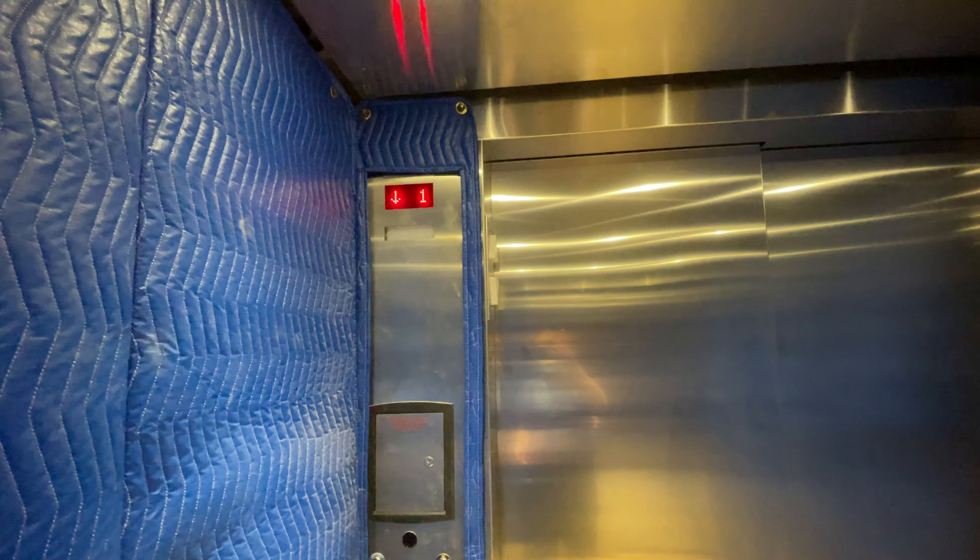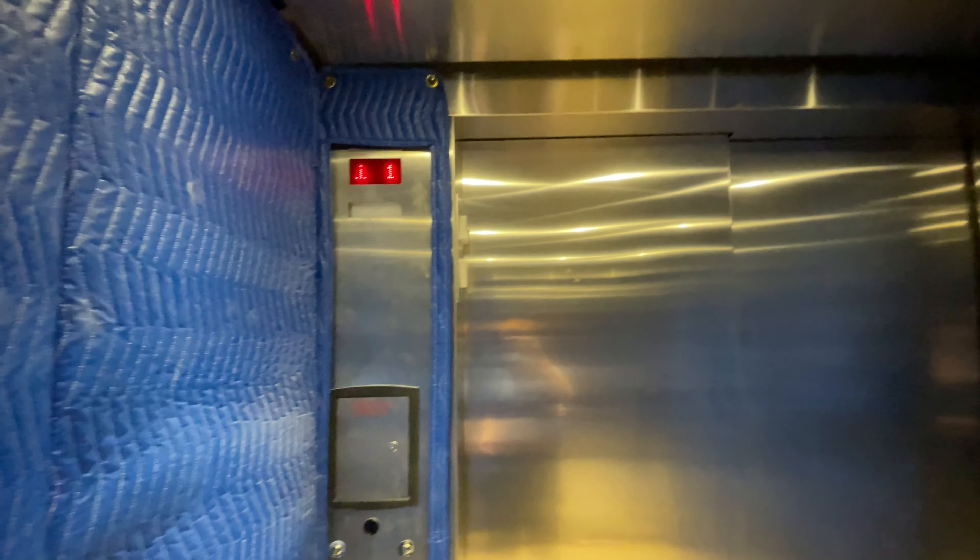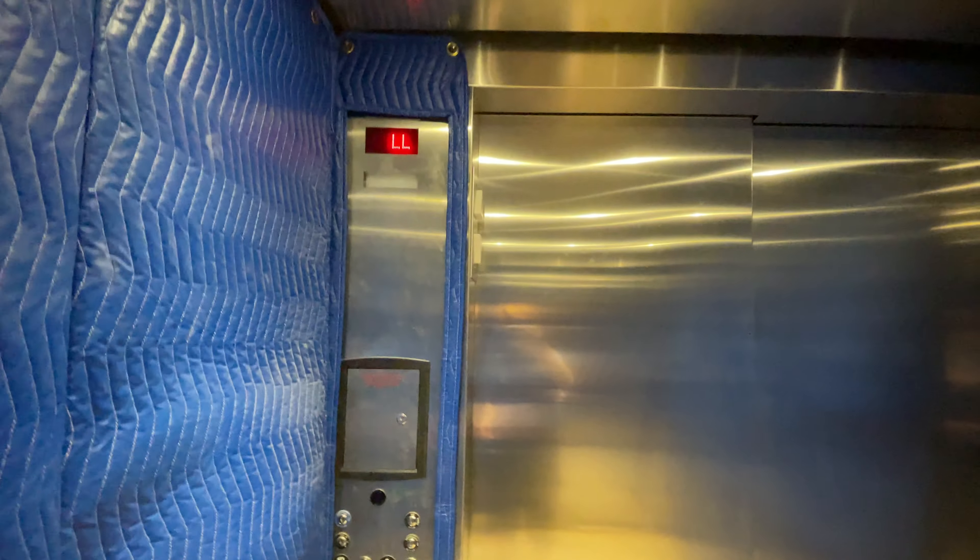The cabin has blue padding on the walls. The capacity is 4,500 pounds. These might be ThyssenKrupp Endura.